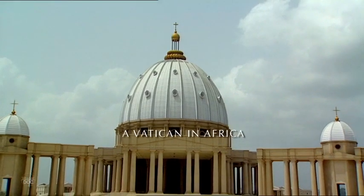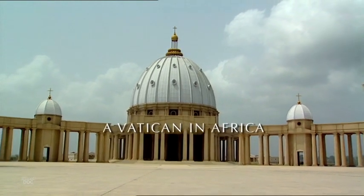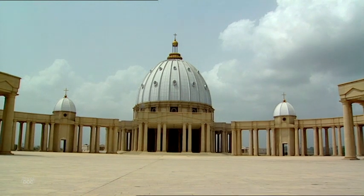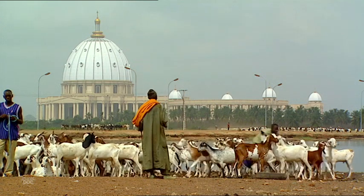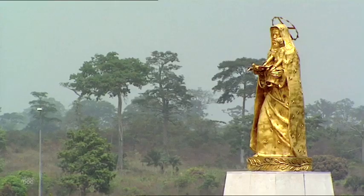Rising above the African landscape, we see the amazing dome of the Our Lady of Peace Basilica in Yamoussoukro, a replica of the Vatican finished in 1989 after just three years of work. The mammoth church was the undertaking of a pious ex-president of the Ivory Coast who squandered his fortune and built this basilica as a gift to the Vatican.